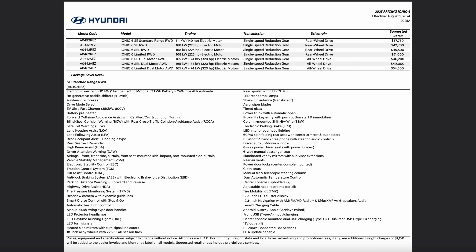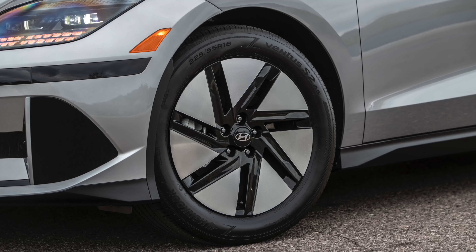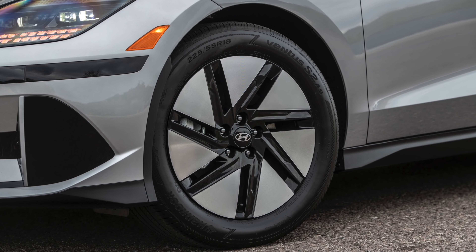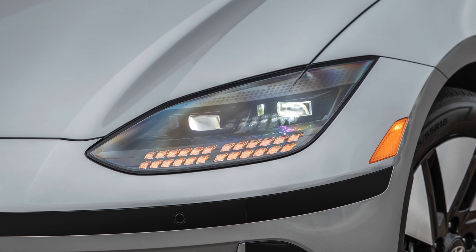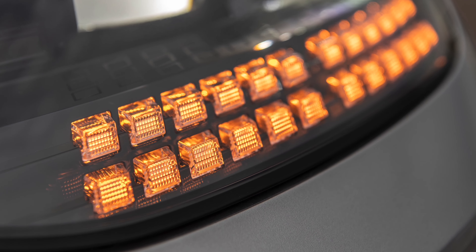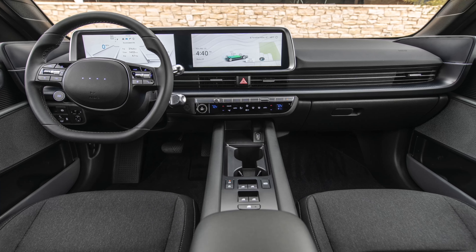I personally recommend the SEL trim level. I think that's the best value proposition, and with destination that's going to set you back about $46,650. However, if you want to get all-wheel drive, you have to add back in $3,500 to the SEL price, so now you're pushing over $50,000 — and it's up to you if that's worth it or not.